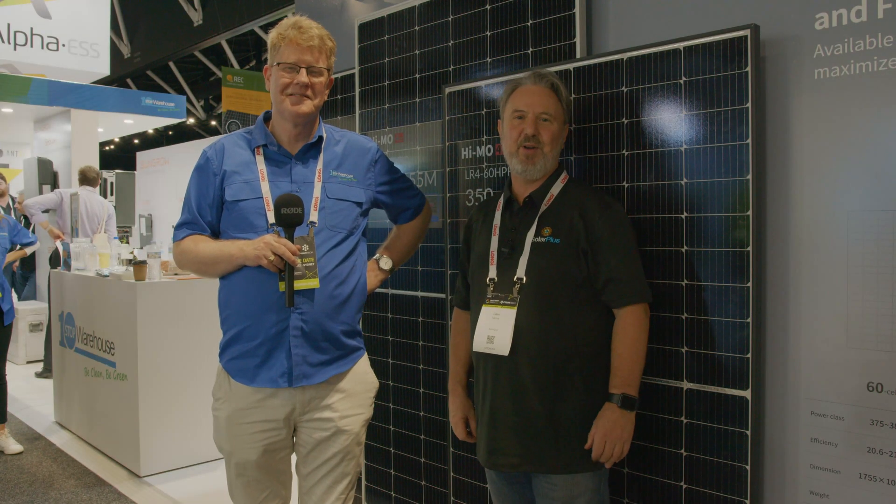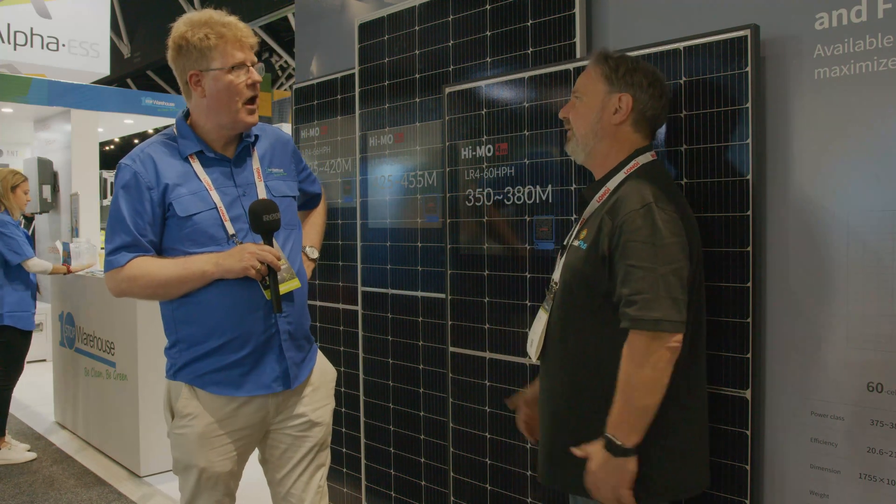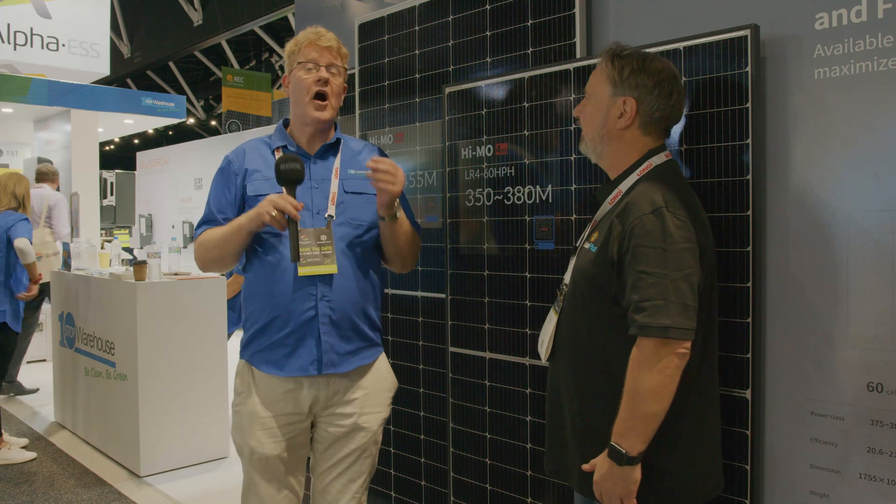Here we are at Smart Energy Expo 2021 at the One-Stop Warehouse stand. There's a lot of tech and interesting stuff here. I'm with Tim, and Tim is going to tell me about these panels. So Tim, what are we standing in front of? We're standing in front of the LONGi Hi-MO 4.